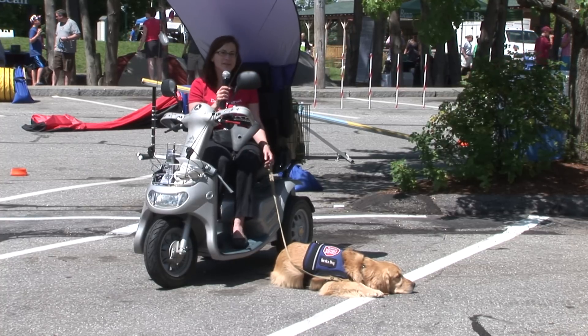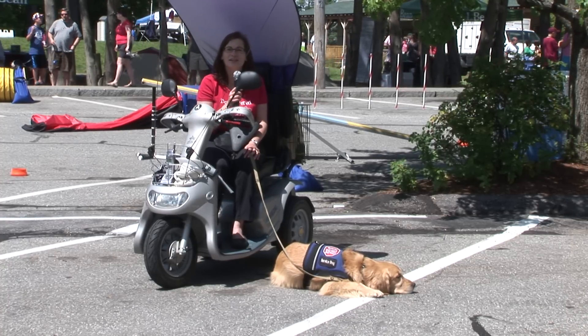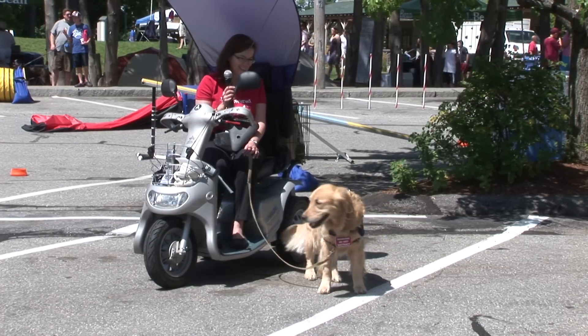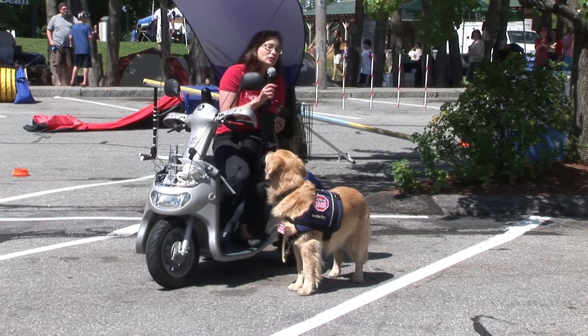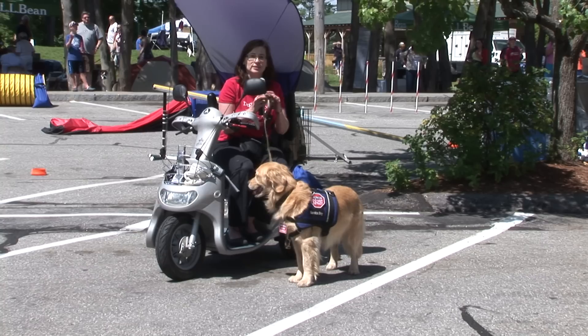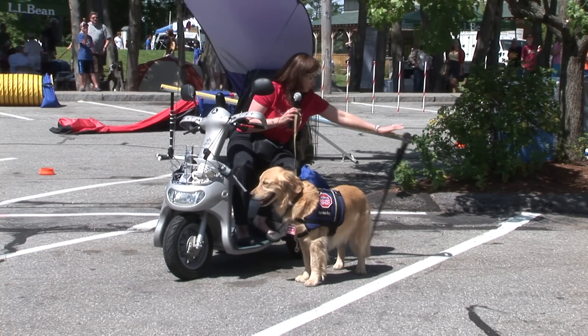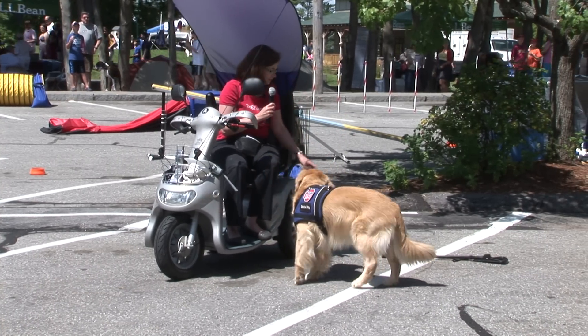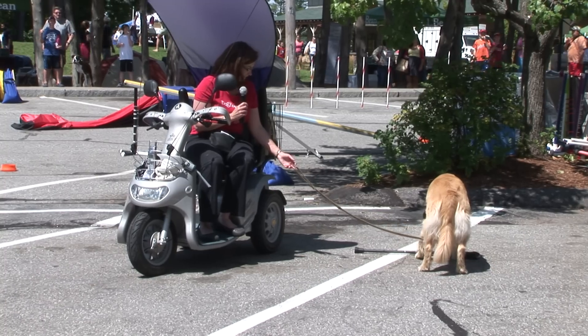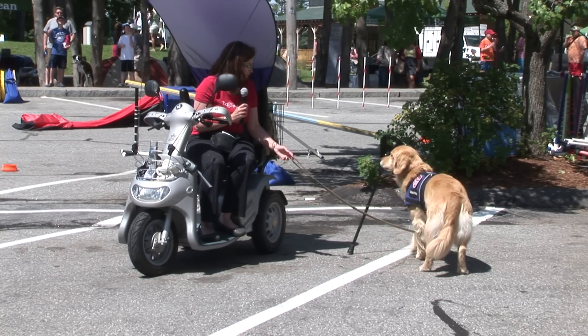We'll see if Logan feels like getting up and demonstrating what she does. I do use a cane for short distances, so if I dropped it, she can pick that up. Logan, take it. Good girl. Bring it here. Good girl.